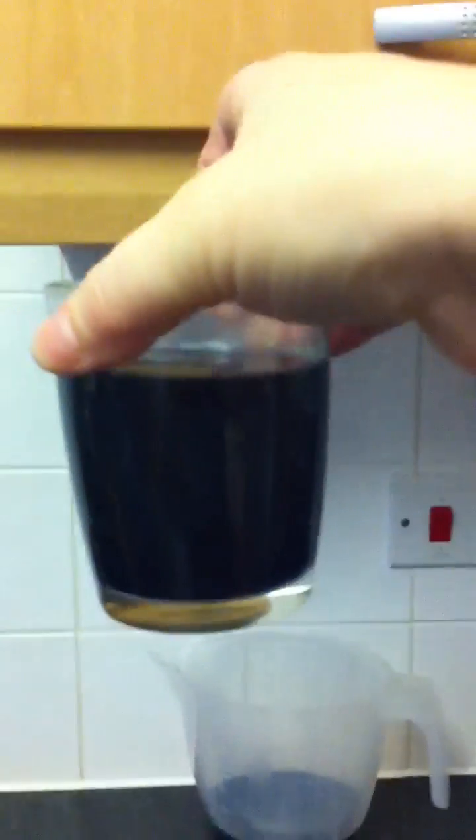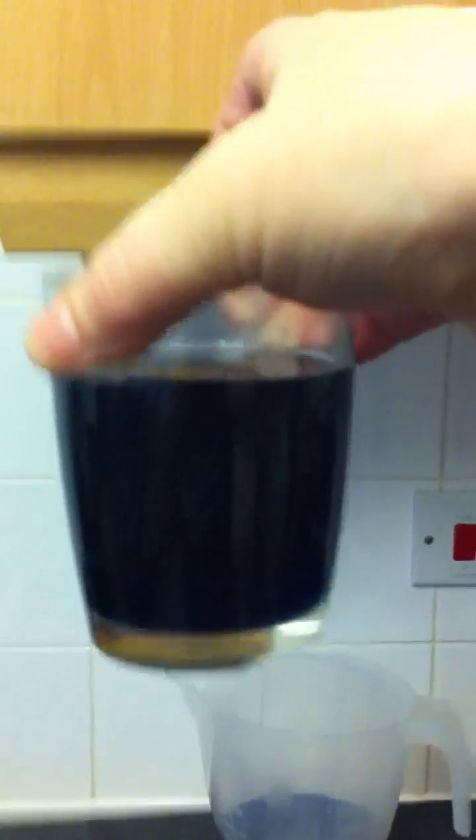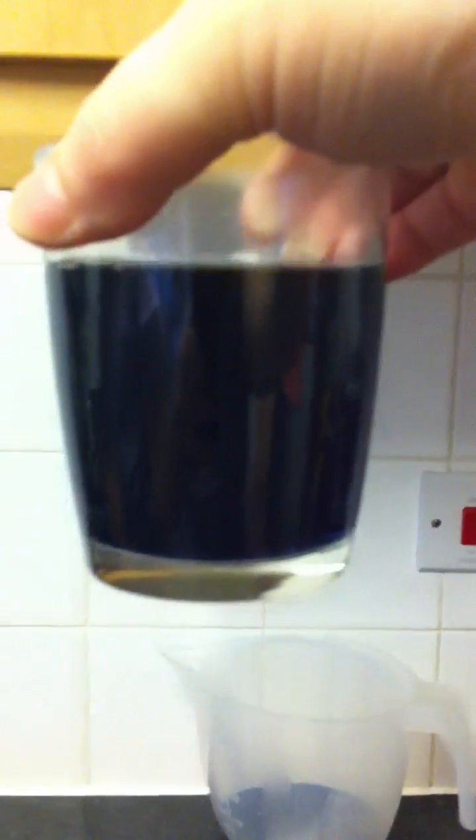That looks like girl to me. There's no pinkness there at all, is there? Don't worry for anyone that's worrying — this thing came with a candle in it, a Christmas candle, and it's going right in the bin afterwards, because there's no way I'm drinking out of something that's had my wee in it. That's just nasty.